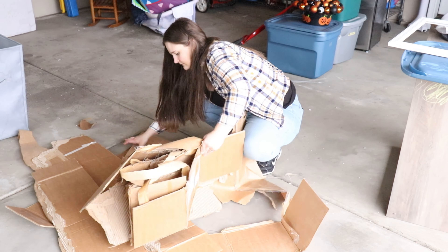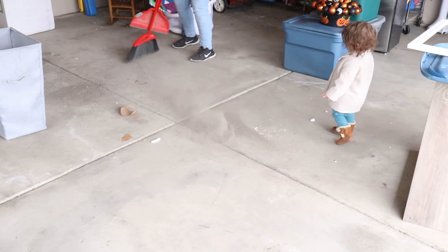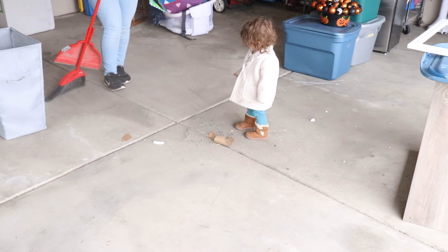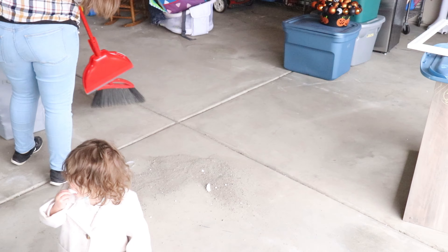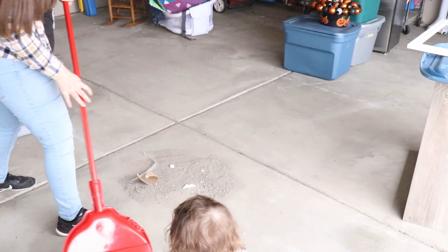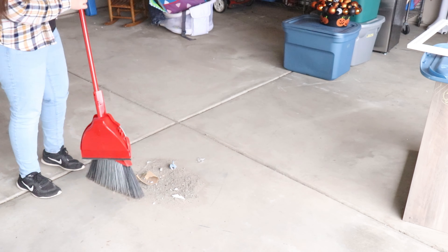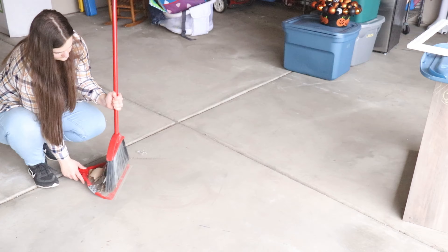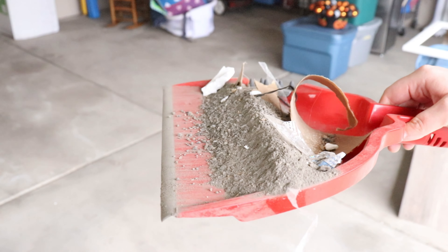I am just going to be sweeping up. Of course, our garage is dirty — we do park our car in here. It's not a pretty space; it's just a garage that we park our car in and store stuff in. I'm moving the kids' bicycles back to the other side of the garage, and then I'm just going to be kind of reorganizing stuff a little bit.